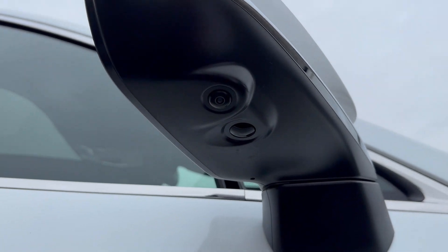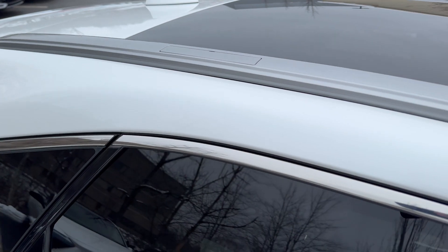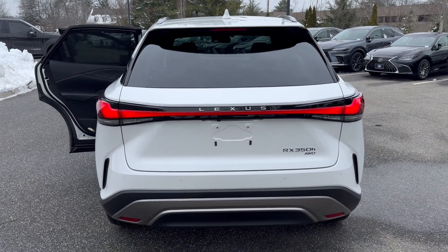Coming over to the Luxury package, you get these gorgeous 21-inch alloy wheels. You also get 360 cameras and puddle lights on the mirrors. Over here you have a huge moonroof with roof rails.